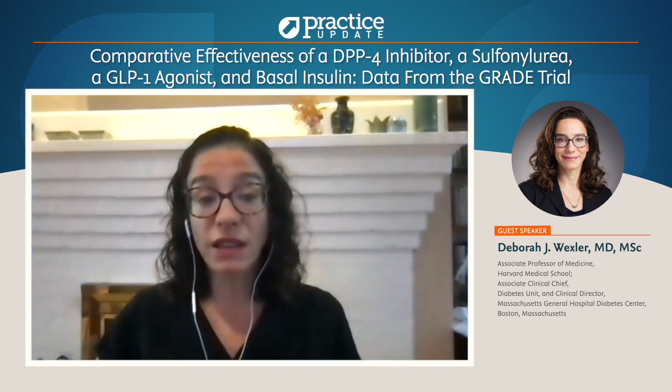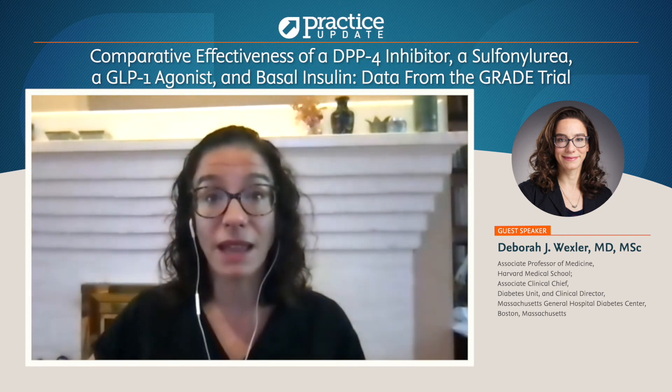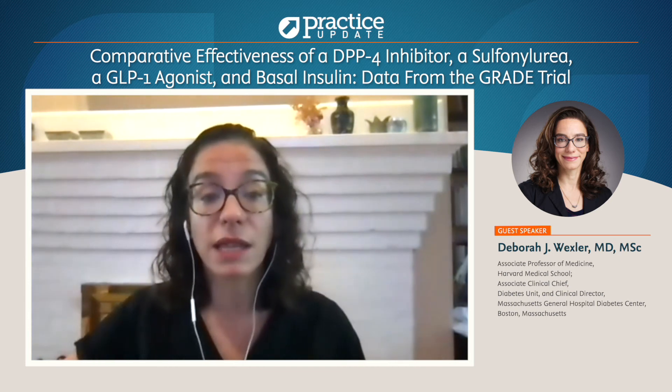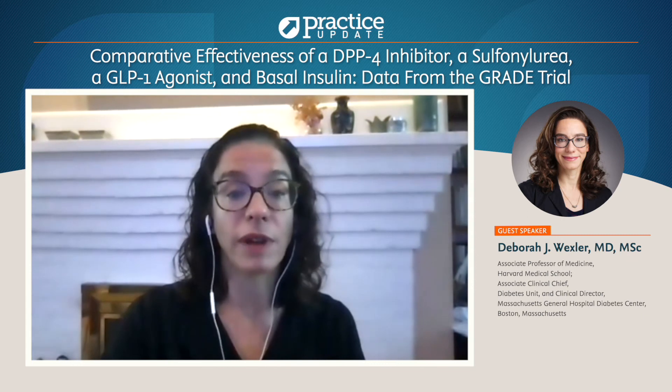Interestingly, when it came to hypoglycemia, glimepiride actually had the highest risk for hypoglycemia of all the medications, followed by insulin. But again, it was a bit of a surprise that glimepiride did a little worse than insulin with respect to hypoglycemia.